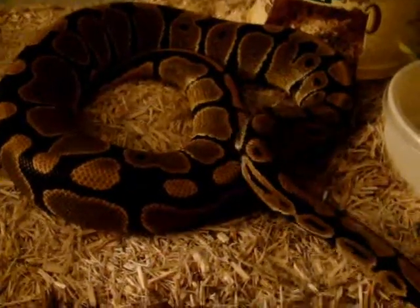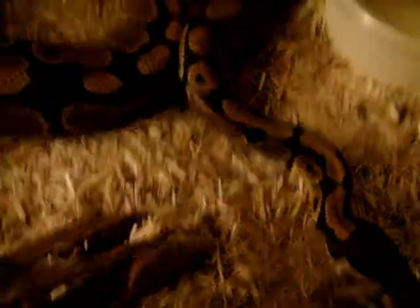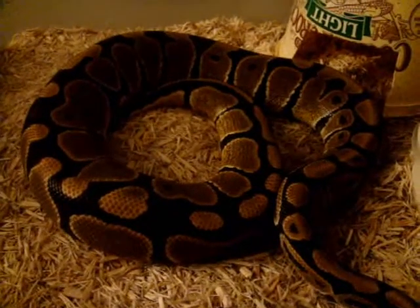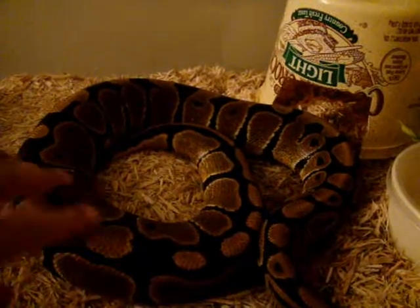I'm also going to try to get one of a couple of snakes. I'm going to try to get either a male or a female normal — one that's going to be big enough to breed with Spike this winter.